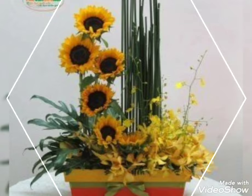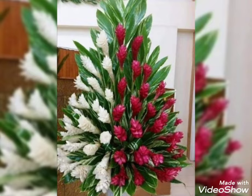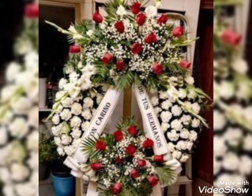You can also decorate the church, the altars, the entrances, the chairs, and tables with flowers. It's totally up to you which kind of flower you want to add to your decorations, because it's your day, so you can just add the flowers that you want.